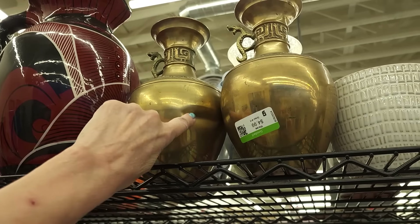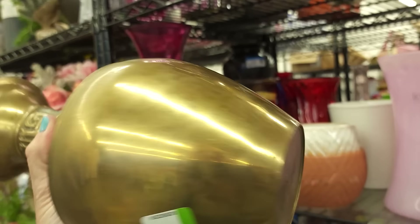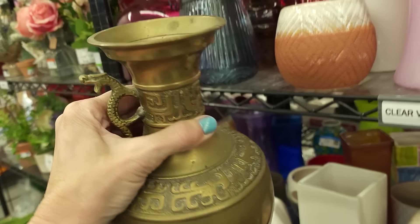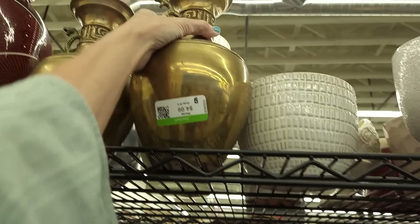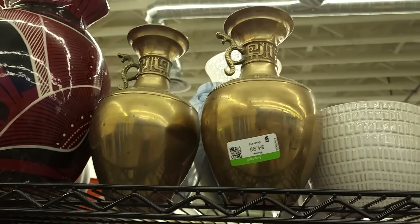I am disappointed that this is all dented in because I think these are pretty old — they're both dented. It's like solid brass. Very, very cool brass vases, but really, really damaged.